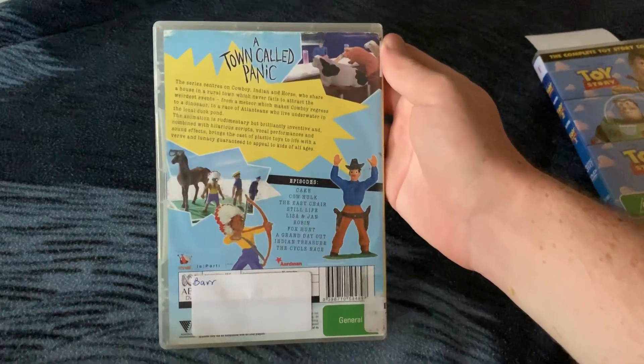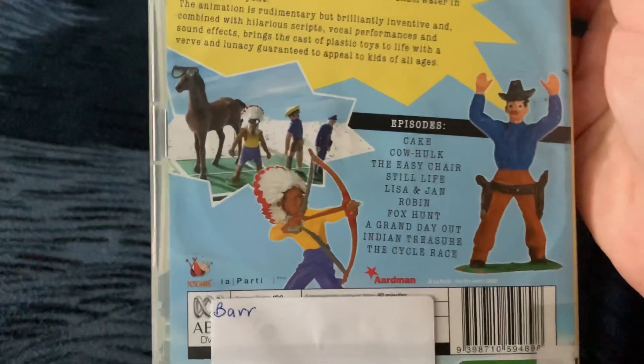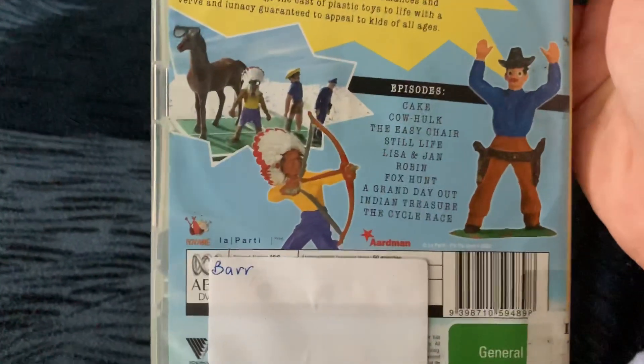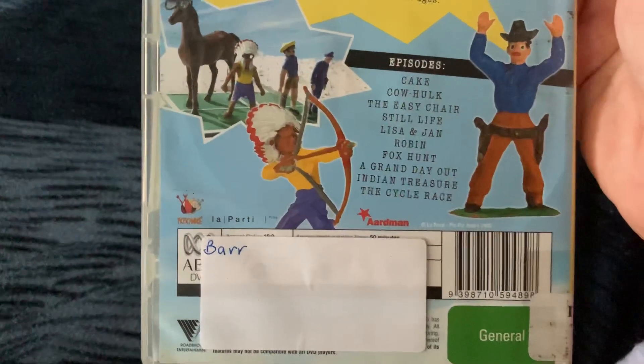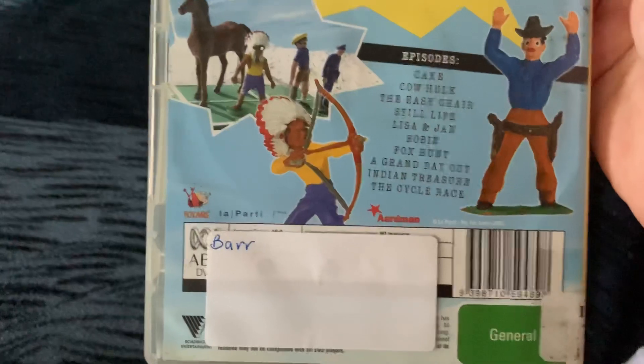Now the episodes are Cake, Cow Hulk, The Easy Chair, Still Life, Lisa and Jeanne, Robin, Fox Hunt, A Grand Day Out, Indian Treasure, and The Cycle Race.